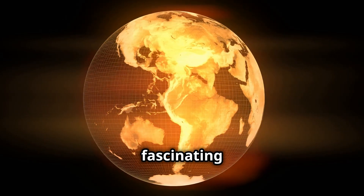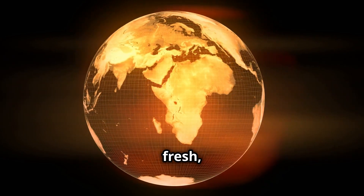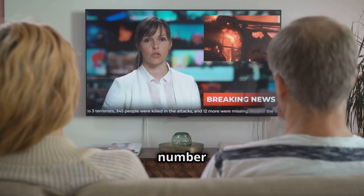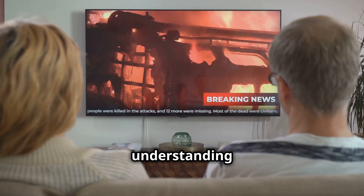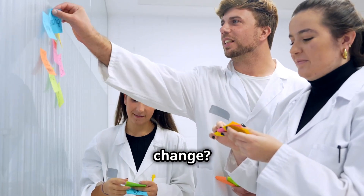Hey there, today I'm diving into a fascinating topic: how we can better understand climate change through some fresh new metrics. During the COVID-19 pandemic, the R number became a household term, guiding our understanding and response. This got experts thinking — why don't we have something similar for climate change? Let's break it down.